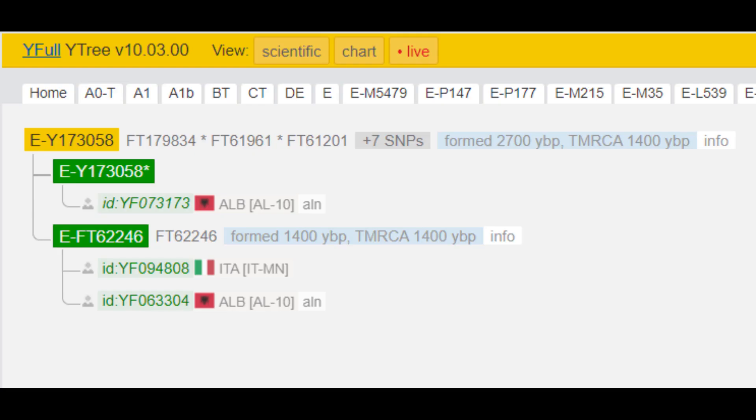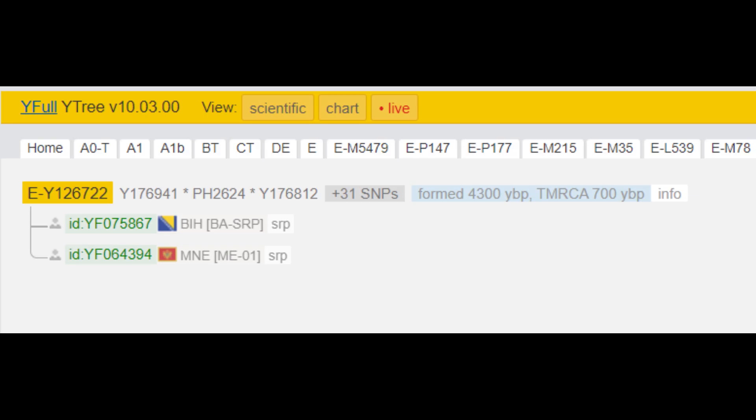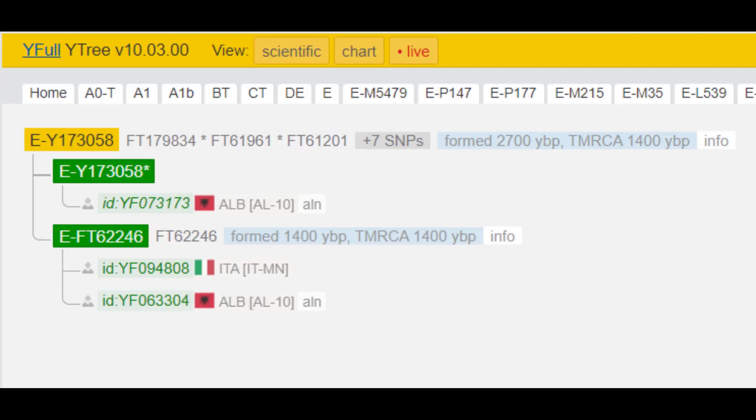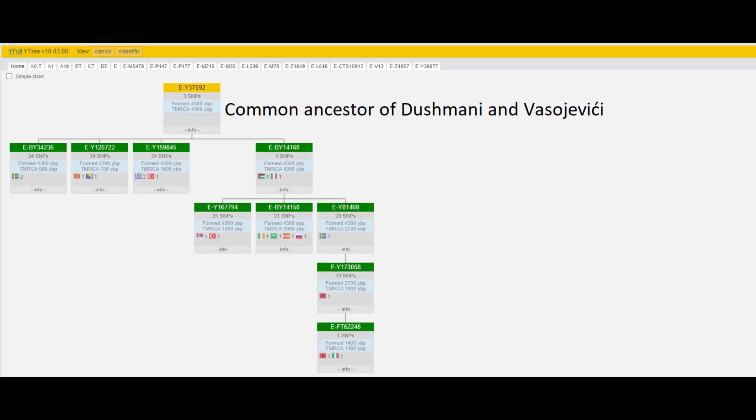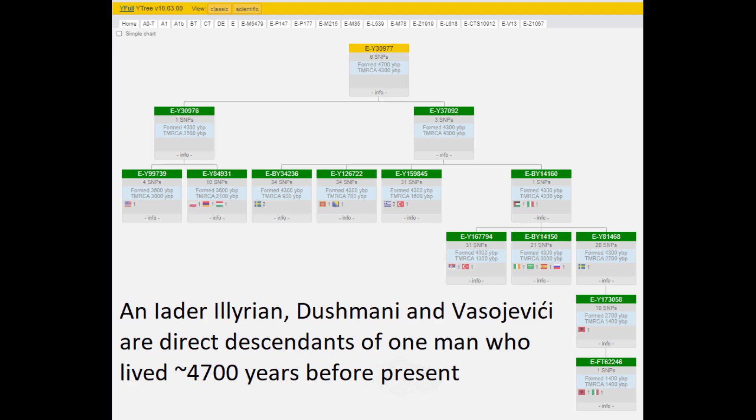Two old tribes belong to EY30977 as the Zadar individual: the Albanian Dushmani of Northern Albania (EY173058) and the Vasilyevici clan of Southeastern Montenegro (EY126722). In the same sub-lineage of the Dushmani an Arbëresh is found, and in the Vasilyevici branch there is also a Bosnian Serb. The Dushmani and the Vasilyevici are descendants of EY37092, who lived circa 2300 BCE. All these groups and individuals and the sub-adult from the 1st to 2nd century Yadar are all descendants of the same man who lived circa 2700 BCE. In the Roman era, Dalmatia and the Balkans were colonized by the Romans, but the native people of the Balkans and their lineages survived and eventually made their comeback. This lineage is one of them.